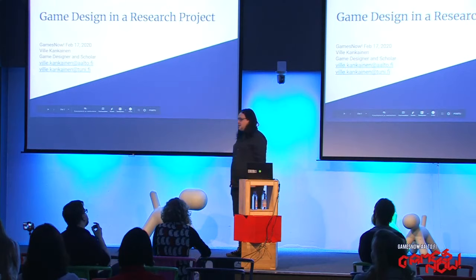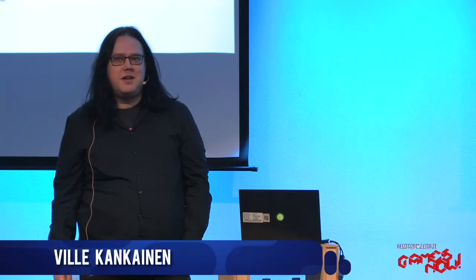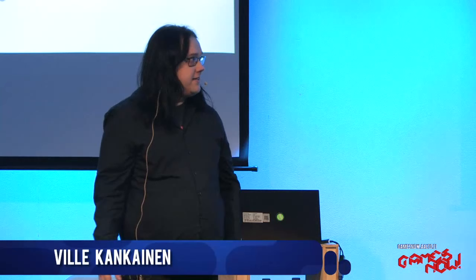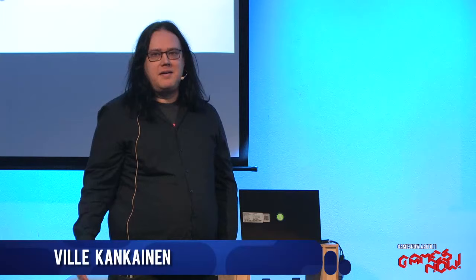Hi everybody, my name is Ville Kankainen. I'm a game researcher and PhD student at Tampere University, currently also working at Aalto University in this Games Now project. I'm doing my PhD on how digital media is used in tabletop gaming cultures. I also have a background in game design — I've done some sports games and educational digital games as well, and this kind of participatory game design projects where we've been designing games with young people.